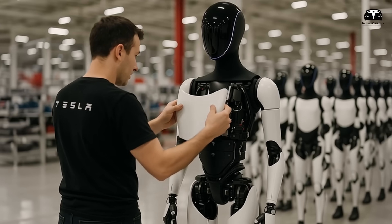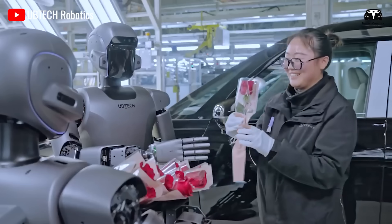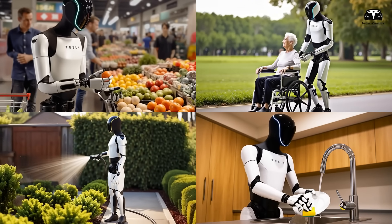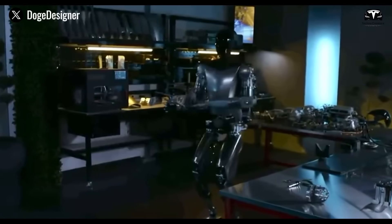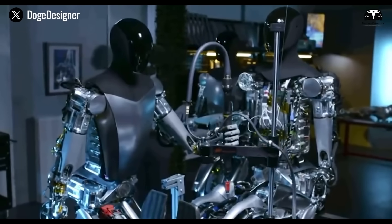Throughout the day, Optimus works seamlessly with 150 other robotic arms on the production line. While traditional industrial robots repeat pre-programmed motions, Optimus has been trained with reinforcement learning over 15 million cycles, allowing it to adapt its actions to context. If a component is misaligned by two millimeters, it can adjust its movement with a margin of error of just 0.1 millimeters.